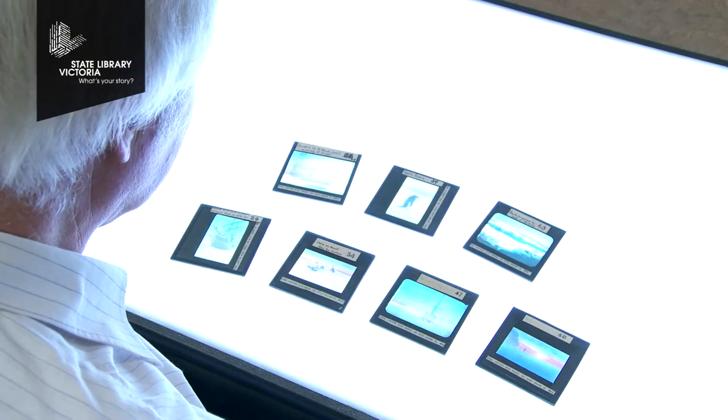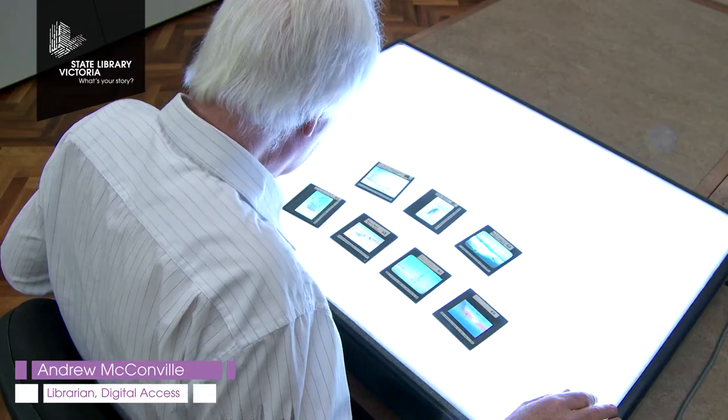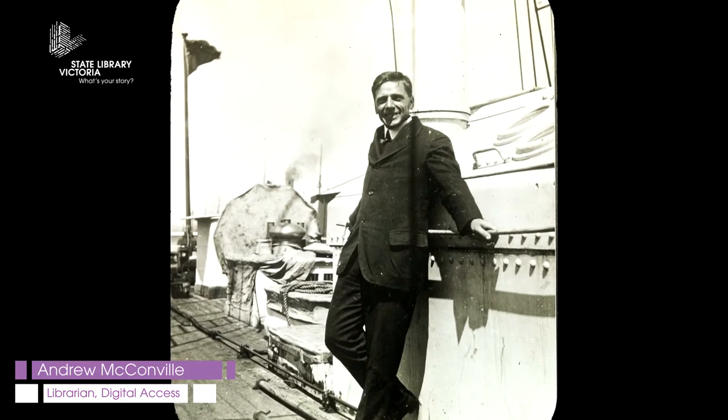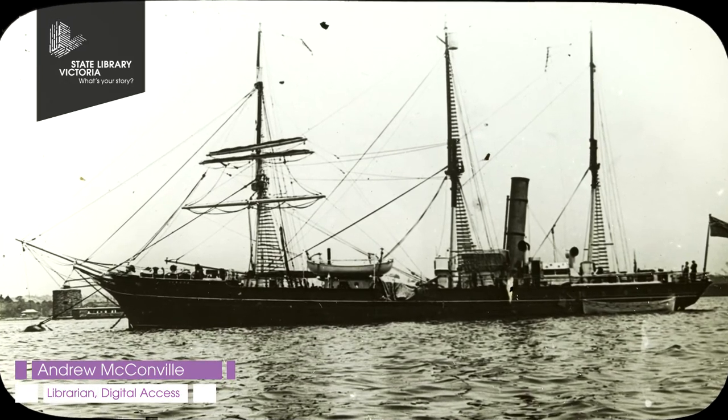The items that I'm particularly interested in are some of the glass lantern slides from the Keith Jack collection. This is very significant material. Keith Jack was a member of the Ross Sea Party and they were part of the Imperial Transantarctic Expedition 1914 to 1917.